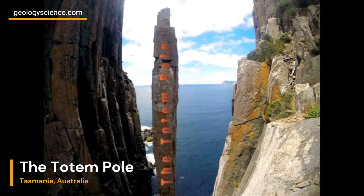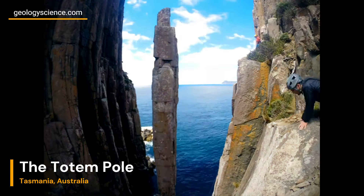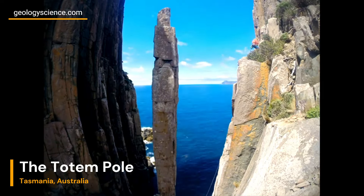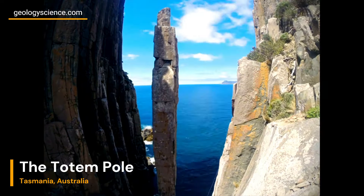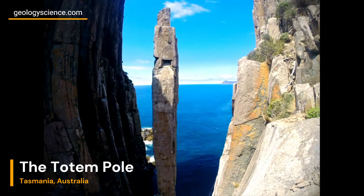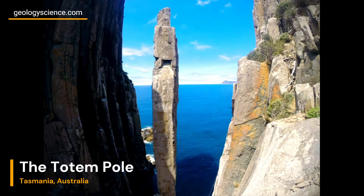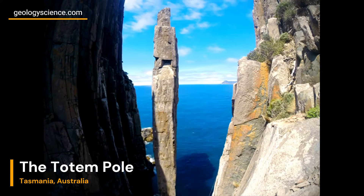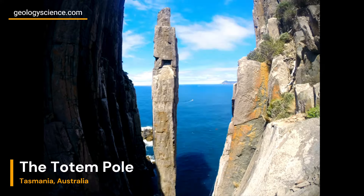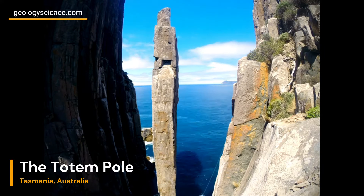The Totem Pole's formation was further influenced by the Tasman Peninsula's unique coastal geomorphology. The coastline here consists of sedimentary rocks such as sandstone and dolerite. These rocks have different rates of erosion, with the harder dolerite standing tall against the forces of weathering while the softer sandstone erodes more rapidly. This contrast has contributed to the formation of the Totem Pole's slender and distinctive shape.